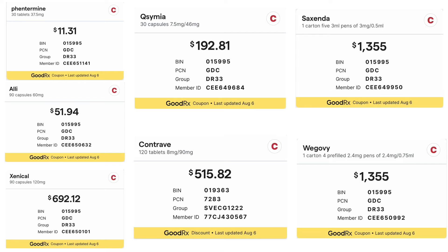Although one month's supply of Alli costs about $52, each capsule of Alli contains only 60 mg of the active ingredient orlistat, instead of 120 mg orlistat in each capsule of Xenical. Xenical is priced at almost $700 per month.